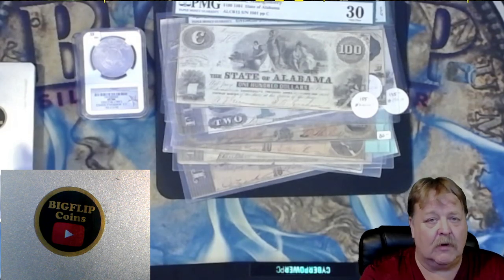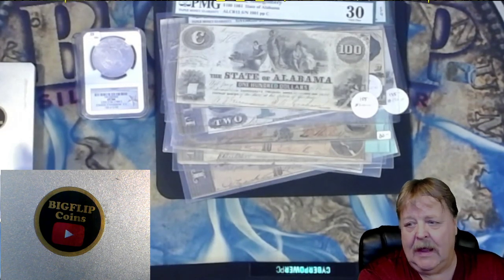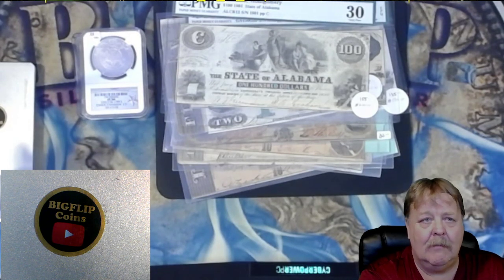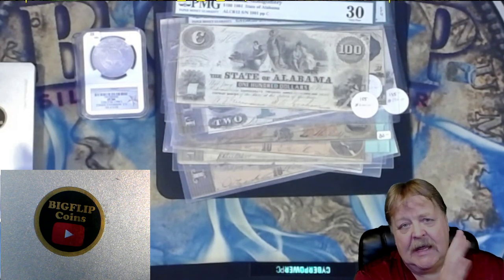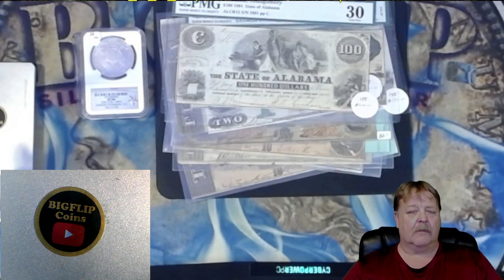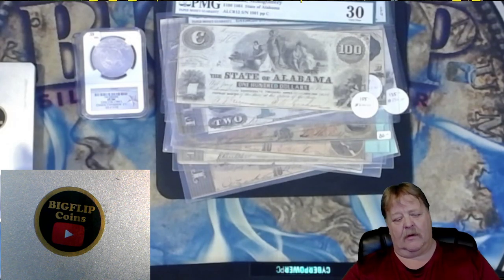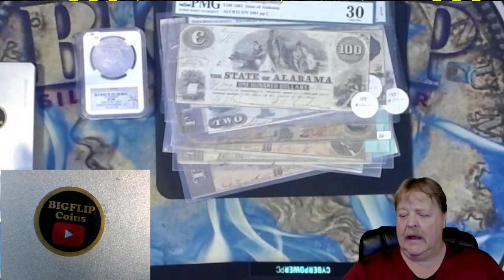We have three or four items left over from last night's auction, so we'll start this at six tonight. We'll be mixing in a coin roll hunt on top of the auction. If you want to come by and check out the bills, there will be a spreadsheet attached to the upcoming stream.